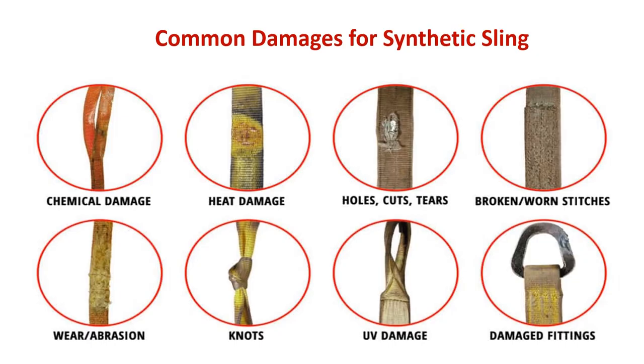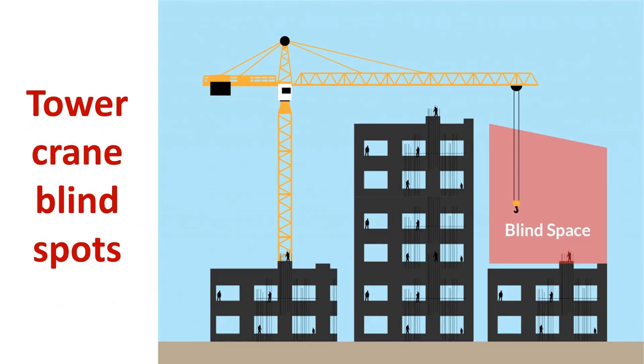Common damages for synthetic slings include: chemical damage, heat damage, holes, cuts, tears, broken or worn stitches, wear or abrasion, knots, UV damage, and damaged fittings. Tower crane blind spots: please consider blind spaces when an obstruction exists at any construction site.